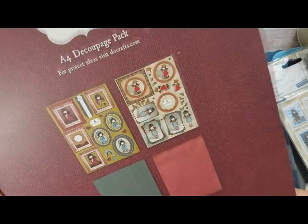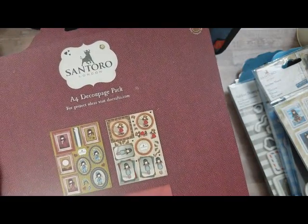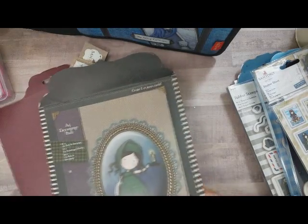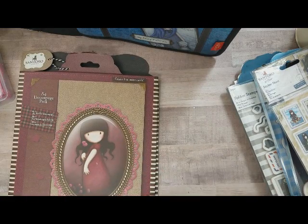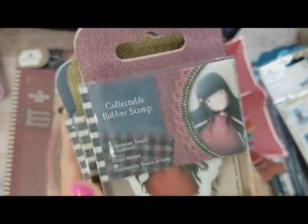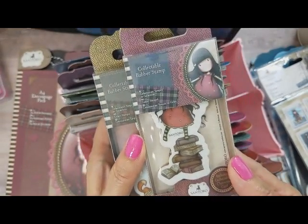Let me zoom in on them — and this one is called Pink Poppy. The other one I showed you is called Night Light. So those are the decoupage packs. Now I'm just going to go through the collectible mini stamps — I don't have all of them, only some. Here you have New Heights — that's the girl standing on the books, she's number two. I have the Pretend Friend.